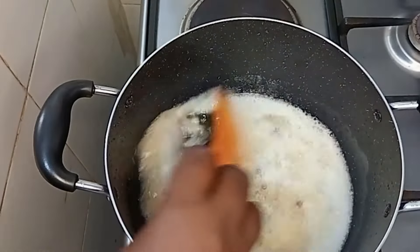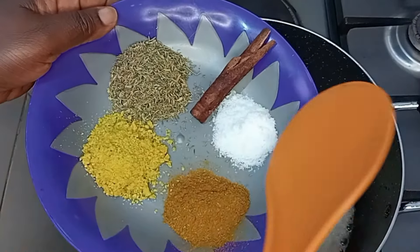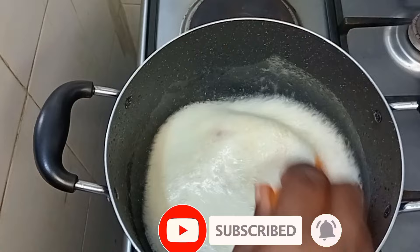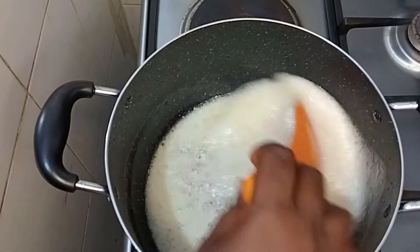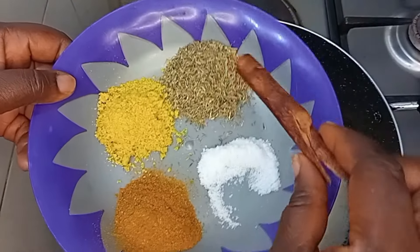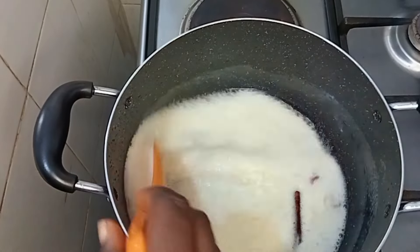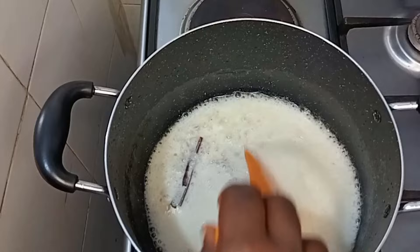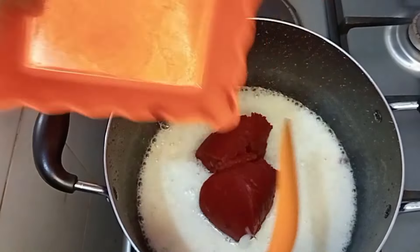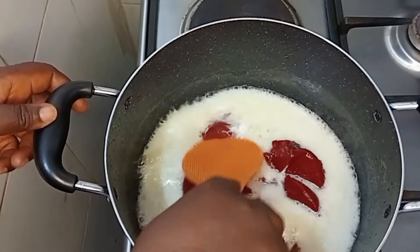Now I'll add the onions to the pot and fry for a few minutes, with a pinch of salt to enhance the flavor. I love using cinnamon powder in my cooking — not just for taste but for the health benefits. I realized I only had cinnamon sticks today, so I threw that into the oil to infuse all the flavor into the cucumber stew. Then I added tomato paste.